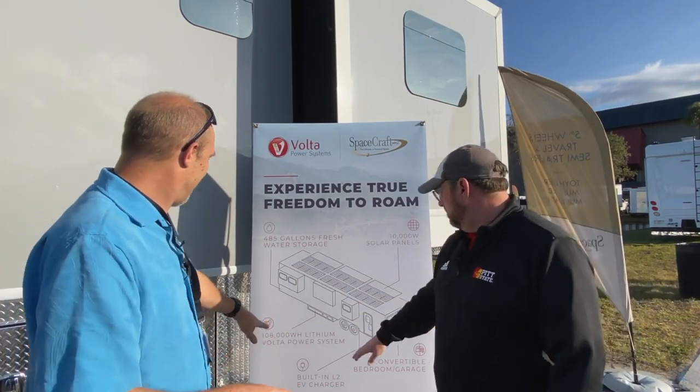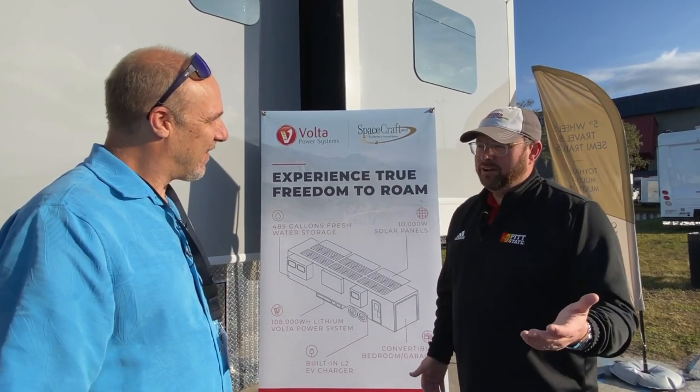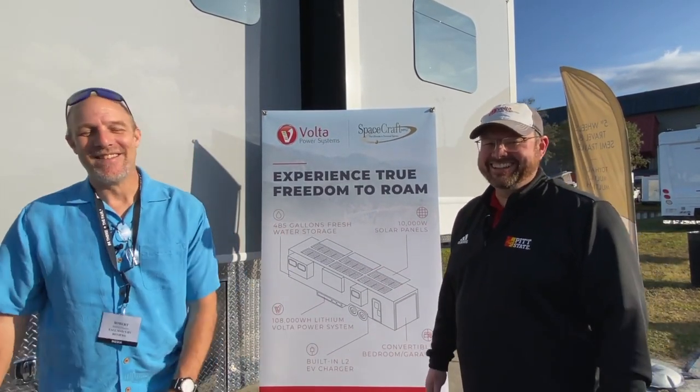108,000 watt hours — so if you ran a 1,000-watt hairdryer, you can run it for 108 hours. That is crazy.